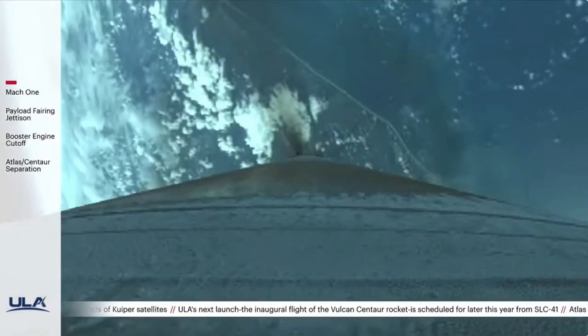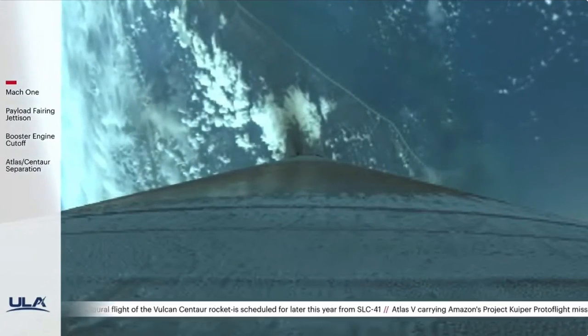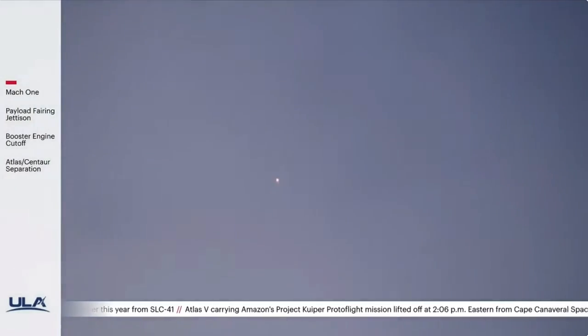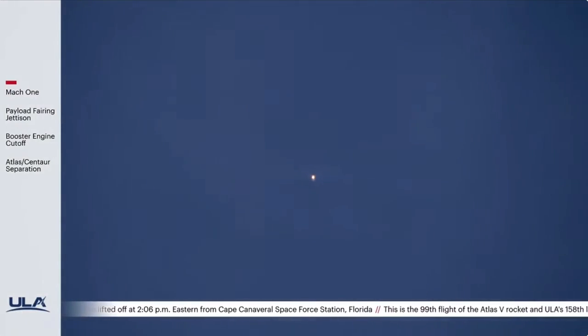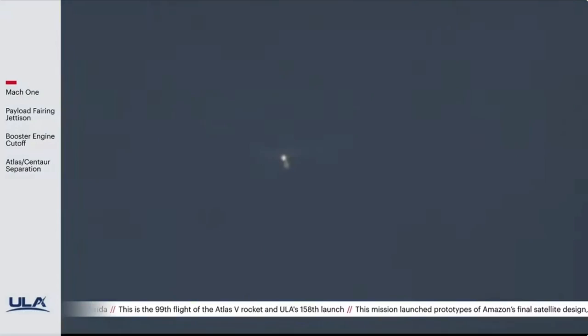Inside of 2 minutes. Everything's looking good, engine operating as expected. Vehicle has passed through the Kármán line — we have exited the Earth's atmosphere.